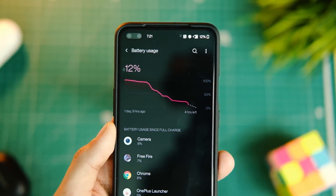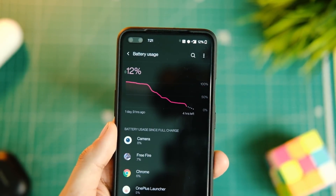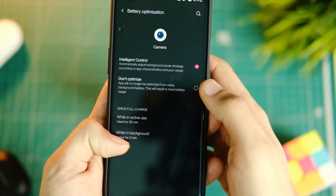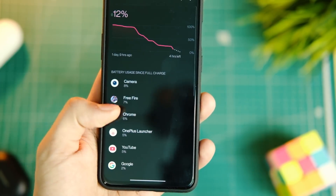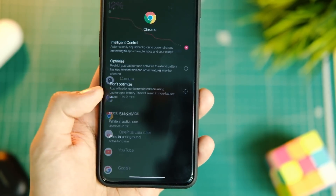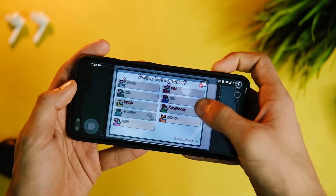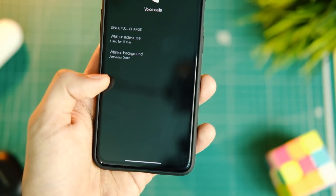After turning off the always-on display I had pretty good results even with heavy usage — around 1 hour of streaming, 2 hours of gaming, calls, and other use — and I could manage around 7 hours easily. Free Fire isn't a graphics-intensive game, but the results were still good. Standby drain is also quite low so far, so I hope it improves even more in future.